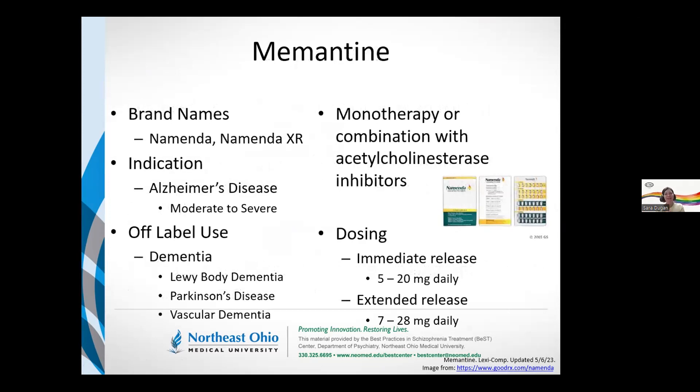Namenda and Namenda XR — memantine's formal indication is for the treatment of moderate to severe Alzheimer's disease. It has been used off-label for various dementias, including those associated with Lewy body dementia, Parkinson's, as well as vascular dementia. We've seen memantine use both on its own and in combination with other acetylcholinesterase inhibitors. That solo versus combination theme is relevant because we're going to be looking at memantine's use alone and in combination with stimulant medications.